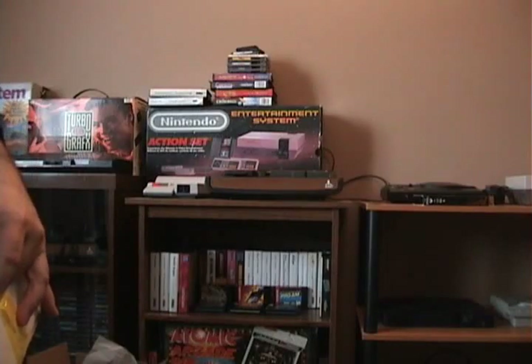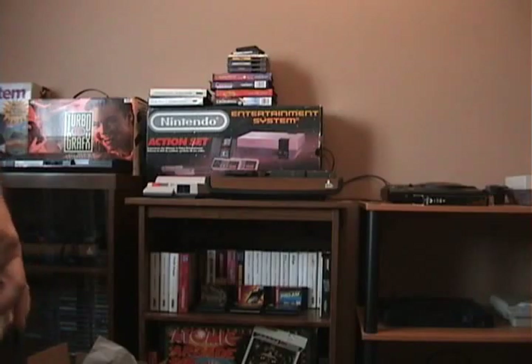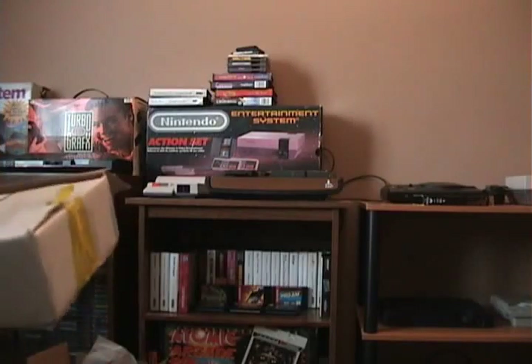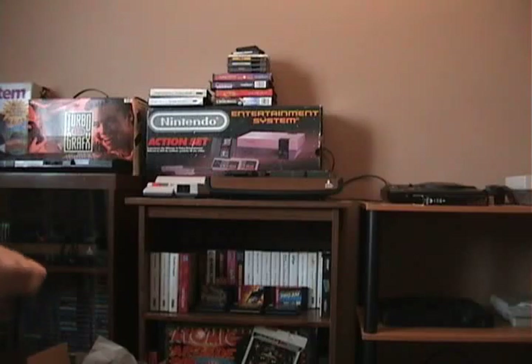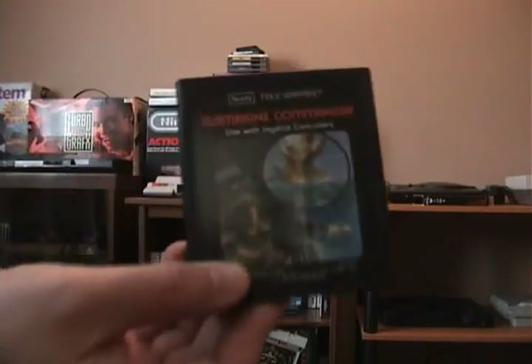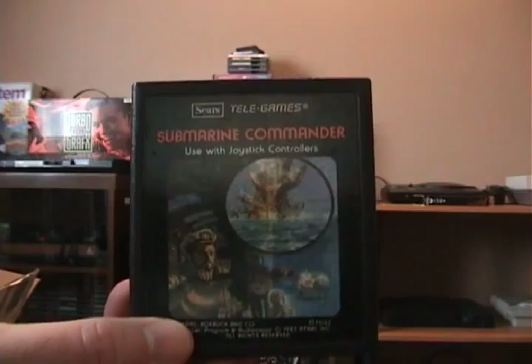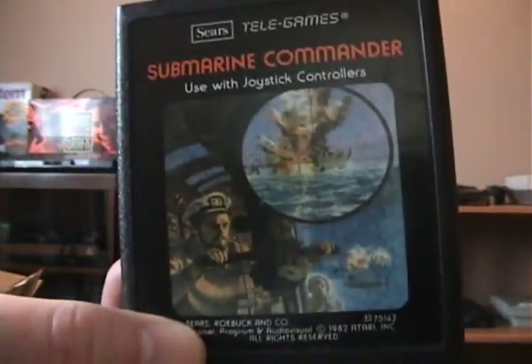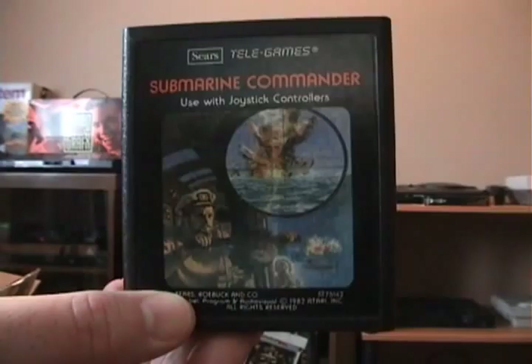There should be four in here — I'll try not to cut myself. Atari2600.com, so if you're looking for Atari games online and you can't find them on eBay, their prices are pretty good. Four carts in here. Number one, the third Sears exclusive game — that was a Sears exclusive — is Submarine Commander. The other two are Steeplechase and Stellar Track. So Submarine Commander is the last Sears exclusive; this is a picture label one, very nice.